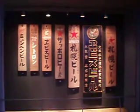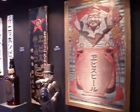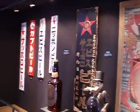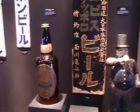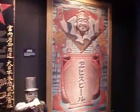On the wall over here, we have some posters over the years showing the Sapporo Beer brand as it was advertised. Kind of wonder what kind of Madison Avenue effort they have in Japan to differentiate themselves and get people to recognize their beer.